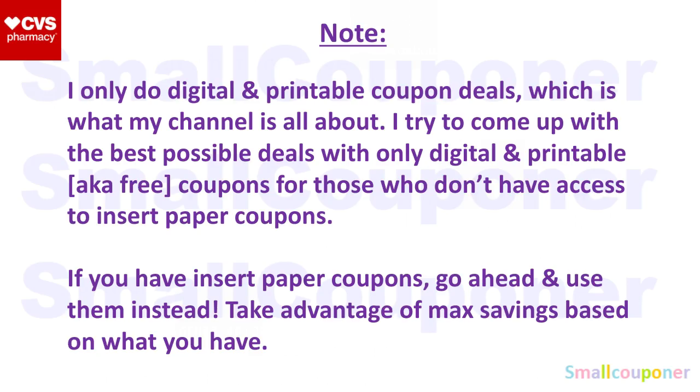I only do digital and printable coupon deals, so these are free coupons. As long as you have a smartphone, a computer, and a printer, you'll have access to these coupons. Some people may not have access to those P&G coupons — I don't have any access to those, so I have to utilize digitals and printables. If you have insert paper coupons and they are higher value than the digitals or the printables, go ahead and use them in place of them.